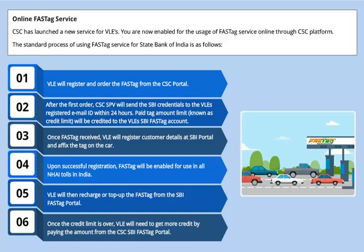Once FastTag is received, VLE will register customer details at the SBI portal and affix the tag on the car. Upon successful registration, FastTag will be enabled for use in all NHAI tolls in India. VLE will then recharge or top up the FastTag from the SBI FastTag portal. Once the credit limit is over, VLE will need to get more credit by paying the amount from the CSC SBI FastTag portal.